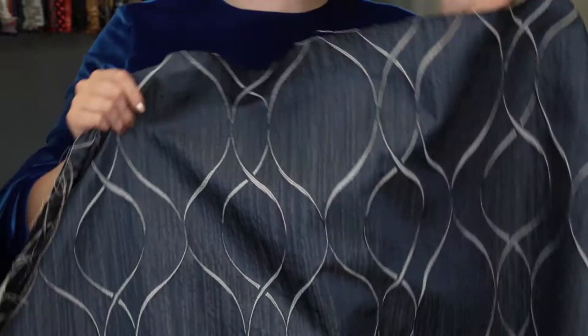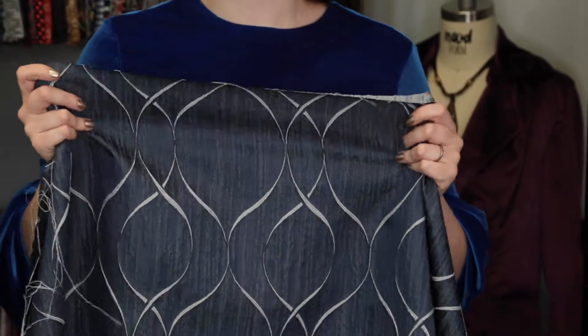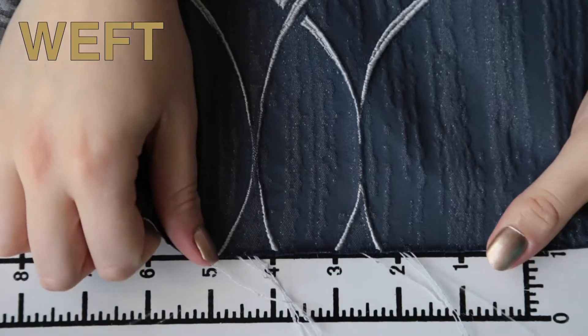This product features a really nice hand — it's a little crisp and textured. It features no stretch or give and is mostly opaque.